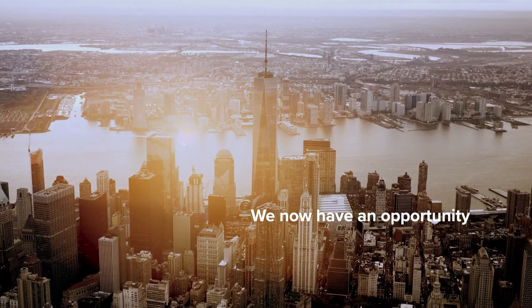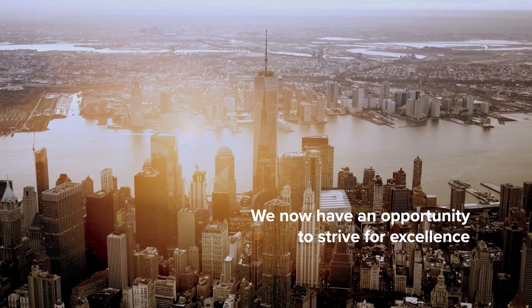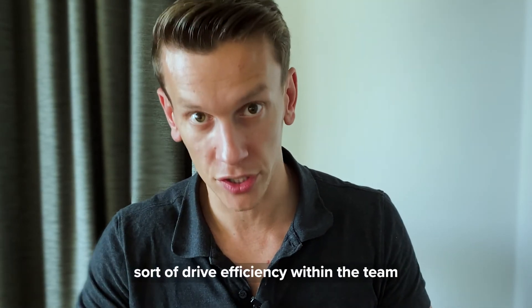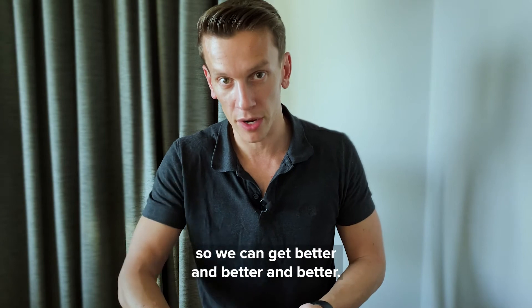We now have an opportunity to strive for excellence. We really want to understand how we can drive efficiency within the team so we can get better and better and better.